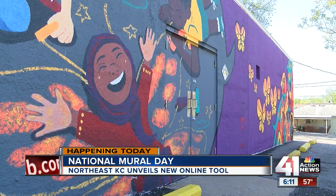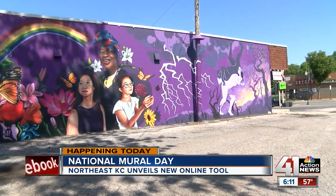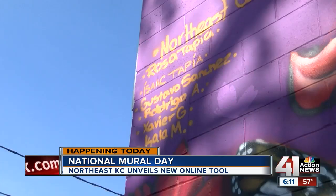The Chamber of Commerce will celebrate National Murals Day with an event from six to eight tonight. It will take place outside the newest mural on the Mayfair Dry Cleaners building. If it rains, that event will move to the chamber headquarters.